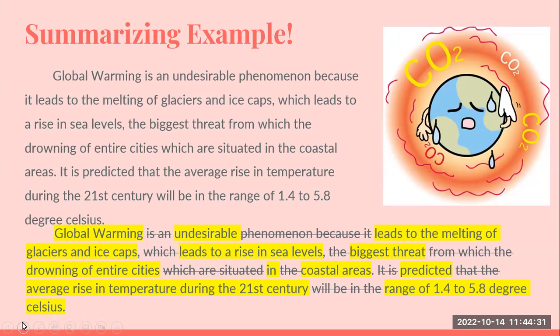Let's look at a quick example of how you can summarize initially and then get to the main points. In this exercise, we have a full paragraph about global warming. Below, highlighted, we're showing how you can take away unnecessary words and get to the main points. The main points are that global warming is undesirable, it leads to melting of glaciers and ice caps, rise in sea levels, the biggest threat being the drowning of entire cities and coastal areas, with a predicted average rise in the range of 1.4.